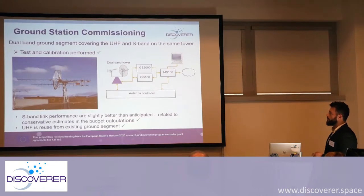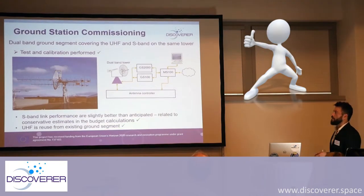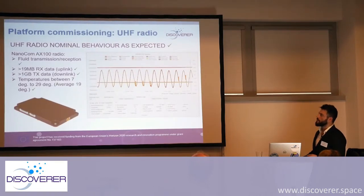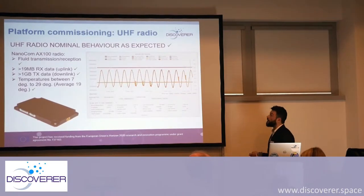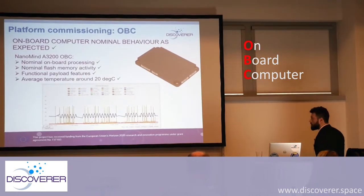Here is a short introduction to the ground station commissioning. For GOMEX 4, we actually had an S-band link performance a little better than expected, due to some very conservative budget calculations. We then pass through each of the subsystems. Here is our UHF radio showing nominal behavior as expected. This interface we call GSweb — developed at GOMSpace and accessed through a browser — gives you all the information you need from a given module: temperatures, current, everything you want to monitor. Then we go to the OBC with some data as well.